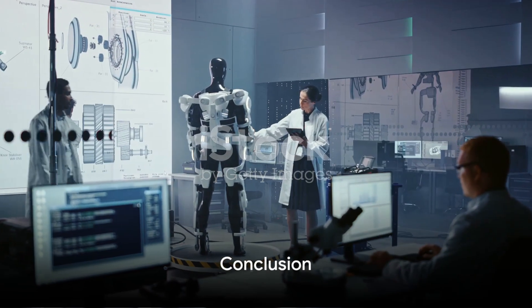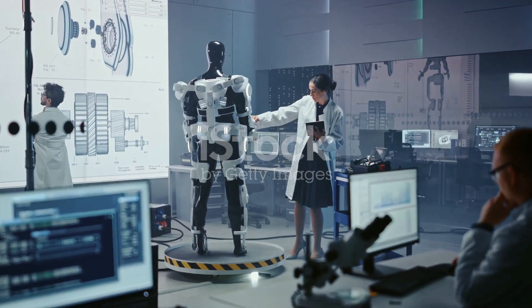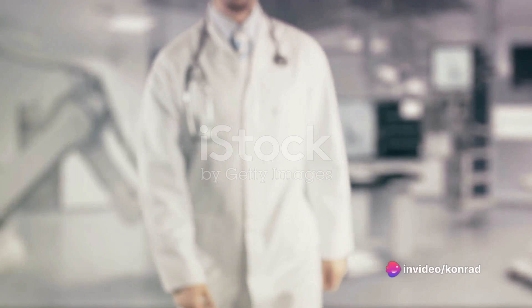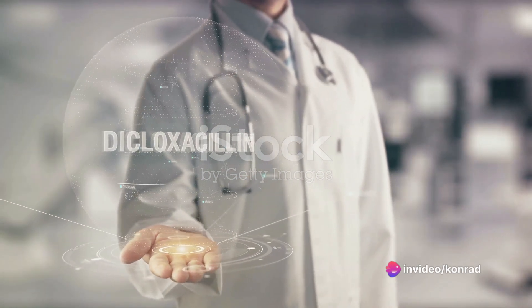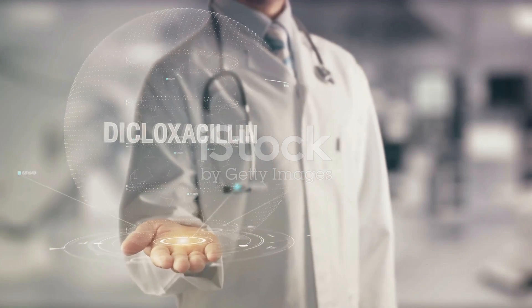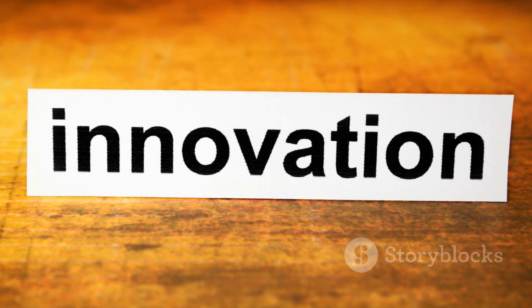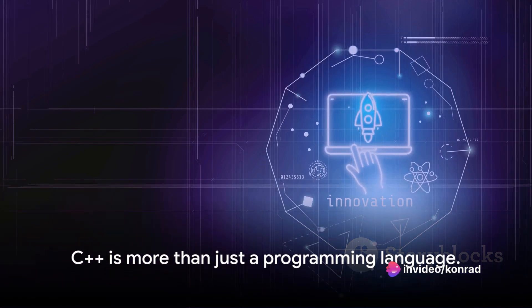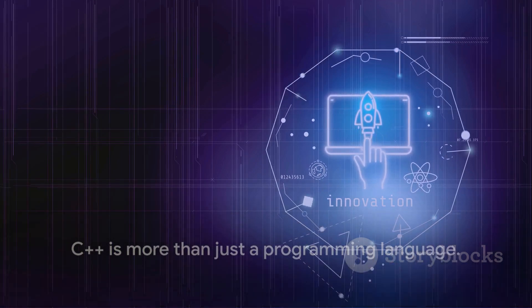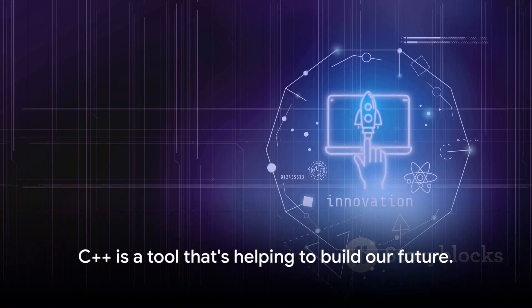In summary, C++ is a versatile and powerful programming language that has found applications in a wide range of industries. From medical innovation to exoskeleton technology, solar vehicles to automated farms, the power of C++ is helping to shape the world of tomorrow. It's not just about lines of code — it's about improving lives, pushing boundaries, and making the world a better place. So next time you think about C++, remember: it's more than just a programming language. It's a tool that's helping to build our future.